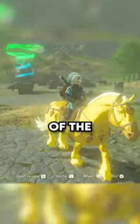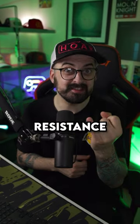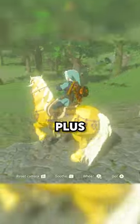How to get the Golden Horse in Zelda Tears of the Kingdom? There's some stuff you'll need before taming the beast: Cold Resistance, Stamina Replenishment, Increased Stealth, and the Puripad Sensor Plus.